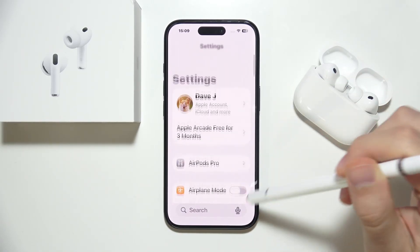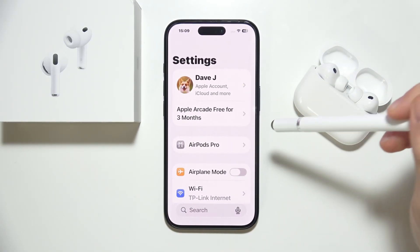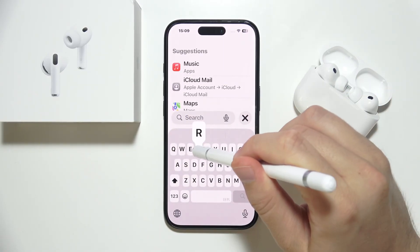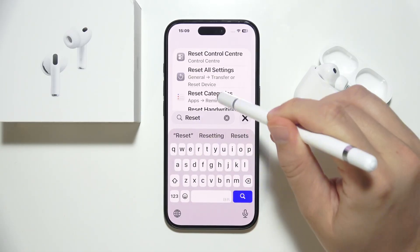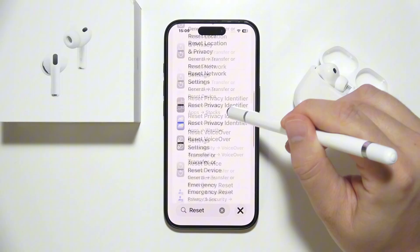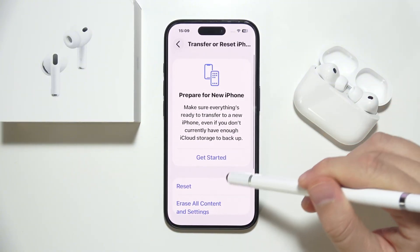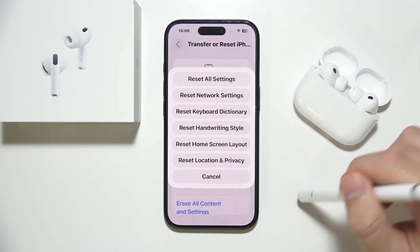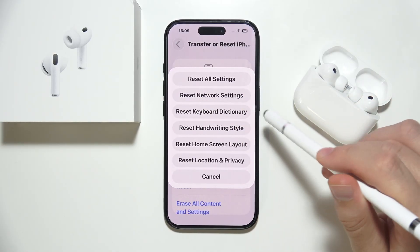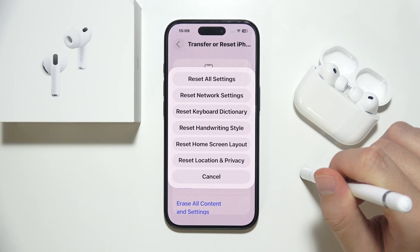You can also reset the Bluetooth settings on your Android or iOS device. Go to search and input the reset phrase. Search for reset network settings — go there and reset the network settings, which includes Bluetooth, Wi-Fi, and mobile data.